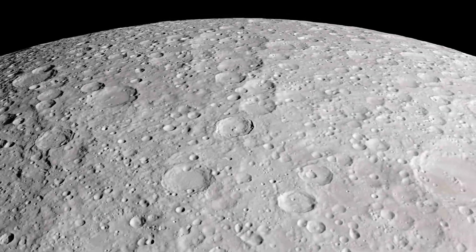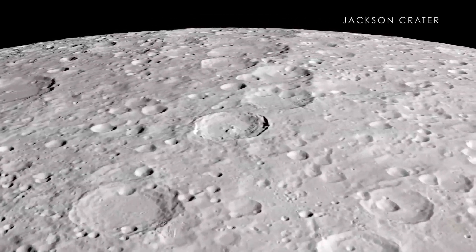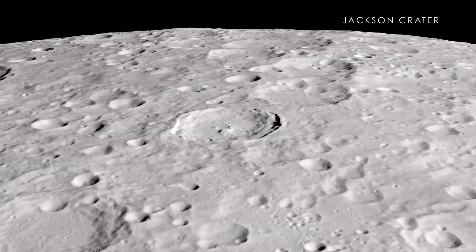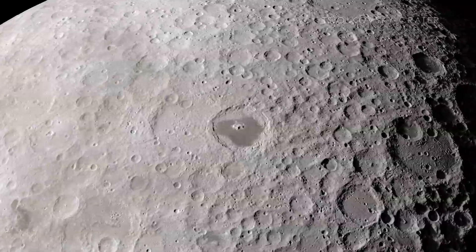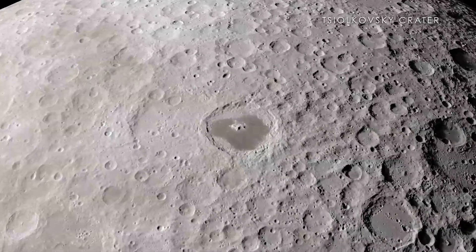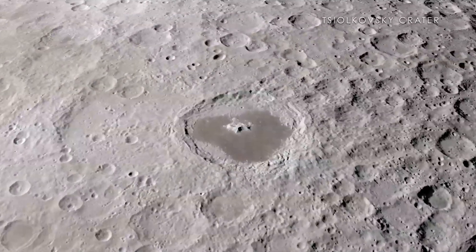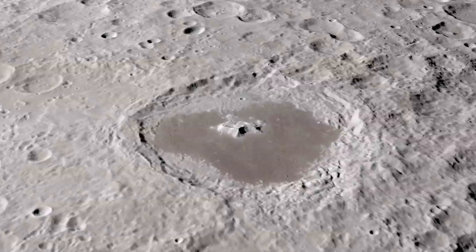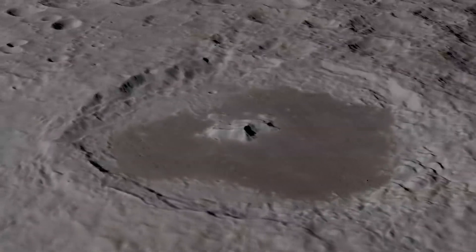Also on the far side, we find the Jackson Crater, which, like the Tycho Crater on the near side, has an extensive and complex ray system. In fact, this crater is often considered to be like a twin to Tycho. Finally, the Tsiolkovsky Crater stands out as an excellent example of a far side crater filled with a sea of ancient lava, known as a mare. It is particularly interesting to scientists and other observers because of its isolation from other similar craters, as well as its beautiful central peak.